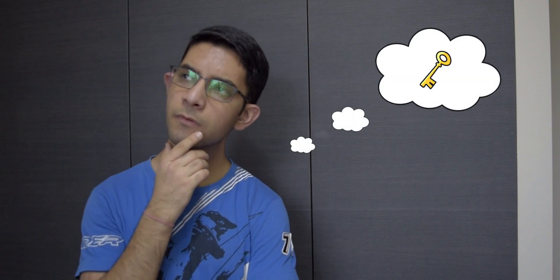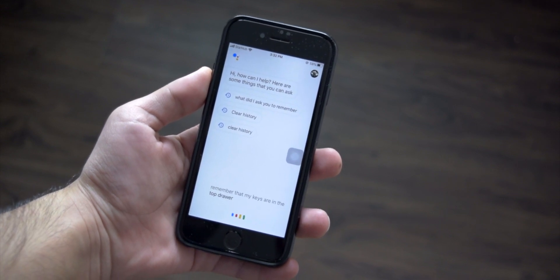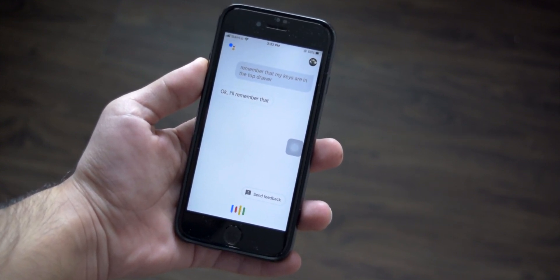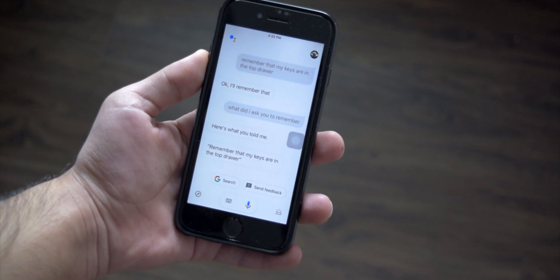If you tend to be forgetful sometimes, this one life hack is going to change your life. Let's say for example you put your keys somewhere and you completely forget about it — well, you can ask Google Assistant to remember it for you. Just say something like, 'Remember that my keys are in the top drawer.' Now if you want to ask Google where you kept your keys, you can say something like 'What did I ask you to remember?' As simple as that. That reminds me — where did I put my phone again?